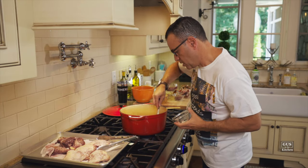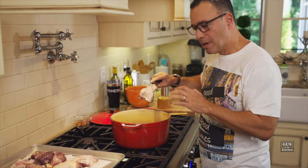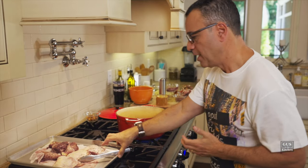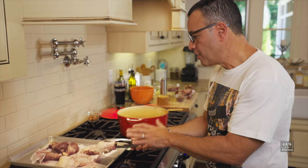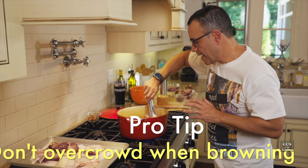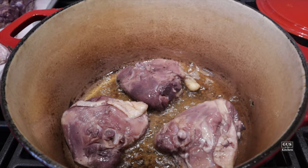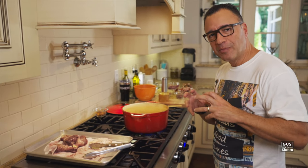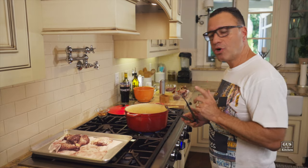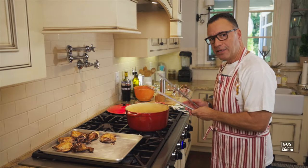Take out the rendered bacon and brown the chicken in that fat. I already seasoned this chicken before I marinated it, so I'm not going to season again. You want to hear that sizzling sound. One important thing: for all this chicken, this is probably going to be three batches. You do not want to overcrowd the chicken in the pot because it will not brown — it will just steam. Also, all the sugar in the wine is going to help caramelize the chicken, so you're going to see a very deep brown color. Time to turn it.